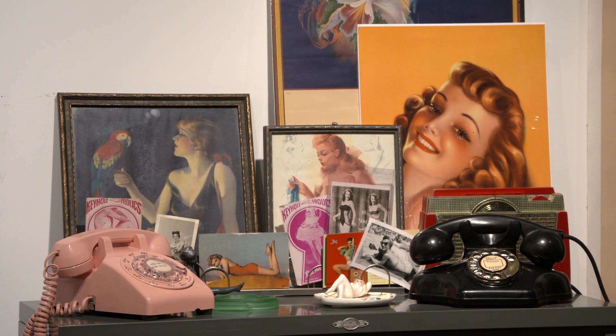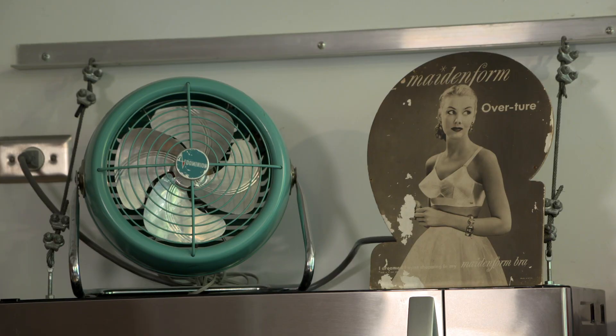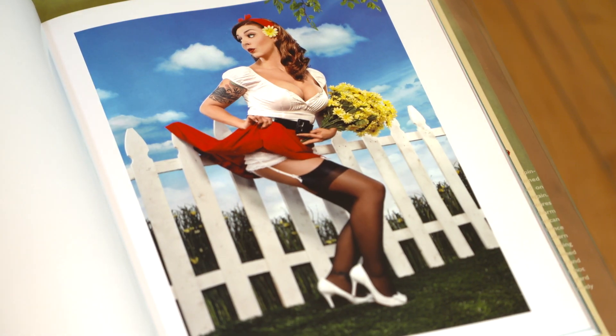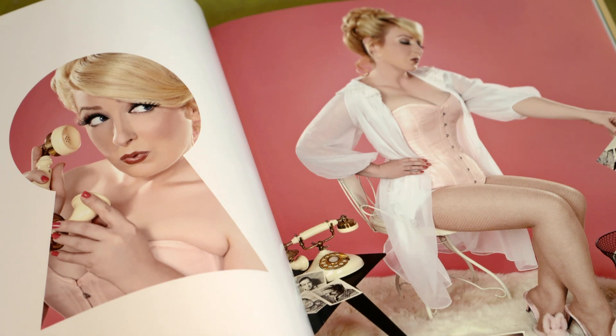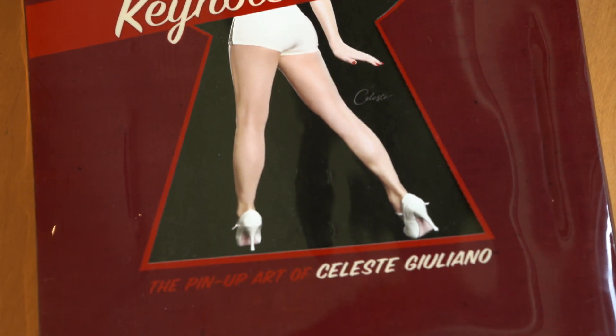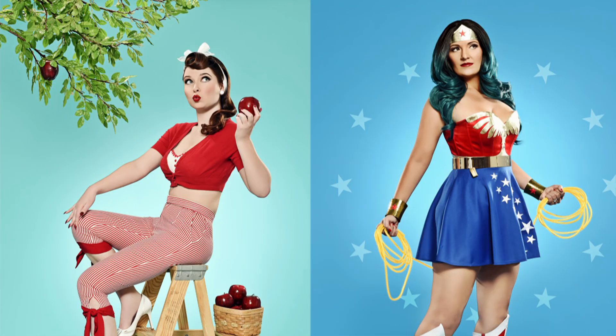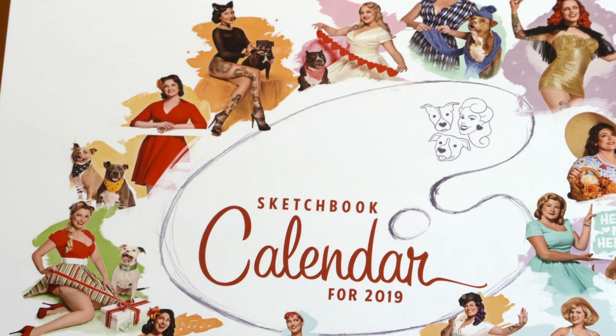My grandfather used to have pinups and old movie star photos hanging on the wall, so when I found his collection after I graduated school, I just thought it'd be super cool to dress women up and take photos of them like that. They were so glamorous and they looked so strong and empowered, so that's how I really got started taking retro style photos — from 1940s Hollywood glamour to 1950s to 1960s, and we can base things off of professions, interests, and hobbies.